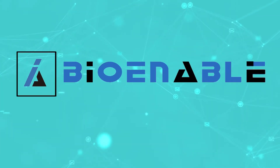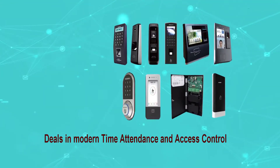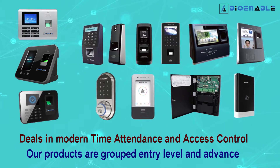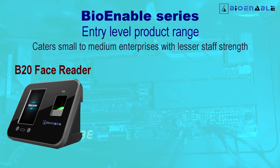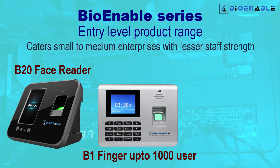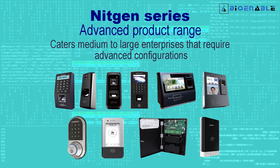Introducing BioEnable Technologies Private Limited: Identify, Automate, Track. We deal in modern time attendance and access control. Our products are grouped into entry-level and advanced ranges. The entry-level BioEnable series caters to small and medium enterprises with lesser staff strength. The advanced NitGen series caters to medium and large enterprises that require advanced configurations.